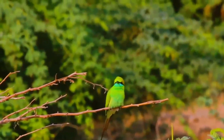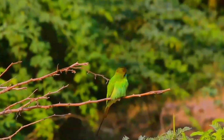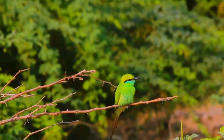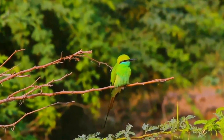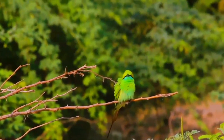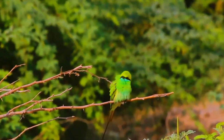This is a bird which breeds in subtropical semi-desert with a few trees, such as acacia. It winters in open woodland or grassland. As the name suggests, Bee-eaters predominantly eat insects, especially bees, wasps, and hornets, which are caught in the air by sorties from an open perch. However, this species probably takes more dragonflies than any other food item.